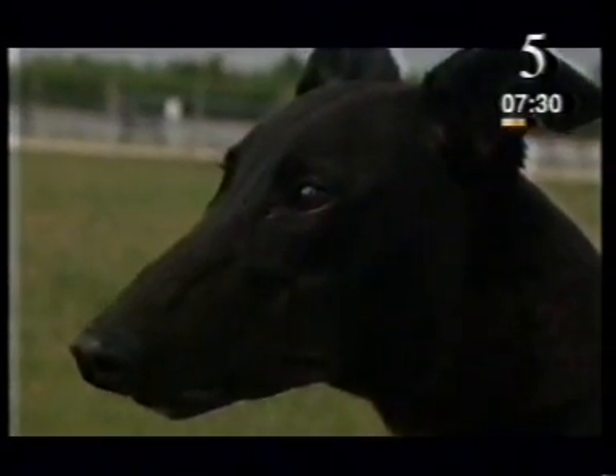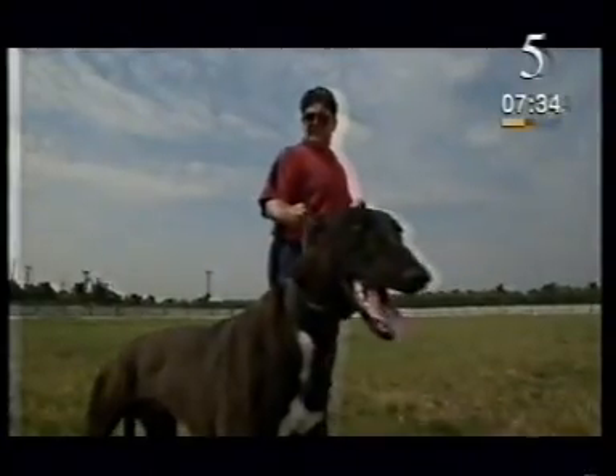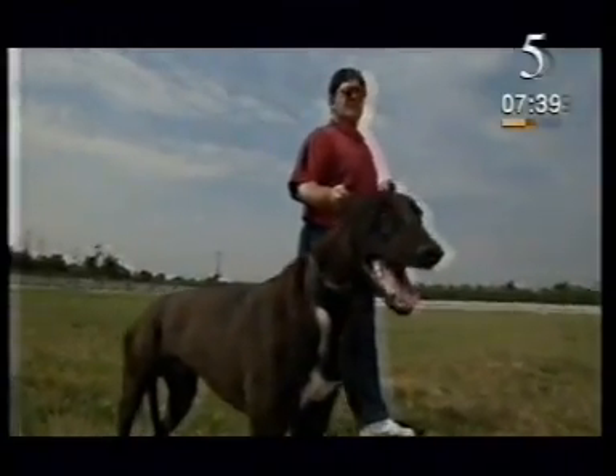This is Bruno, one of John's youngest dogs. As yet, he's never seen a race track. He might be another Ballyregan Bob, but that depends on exactly which characteristics he's inherited.